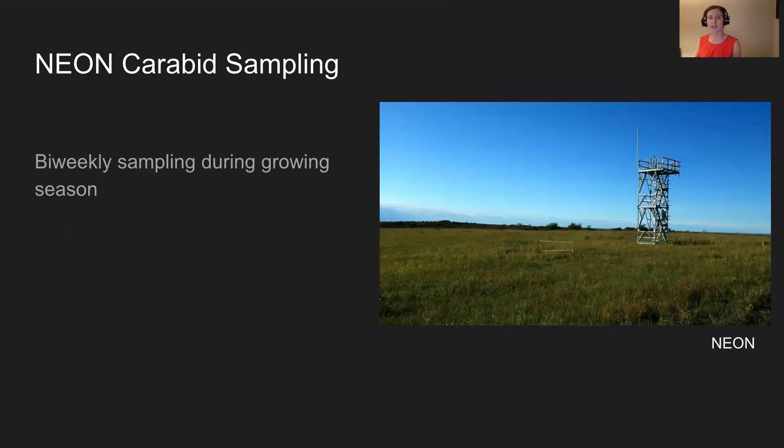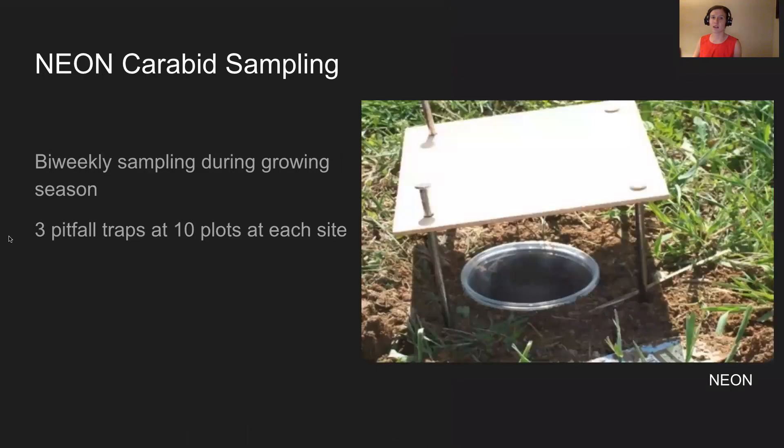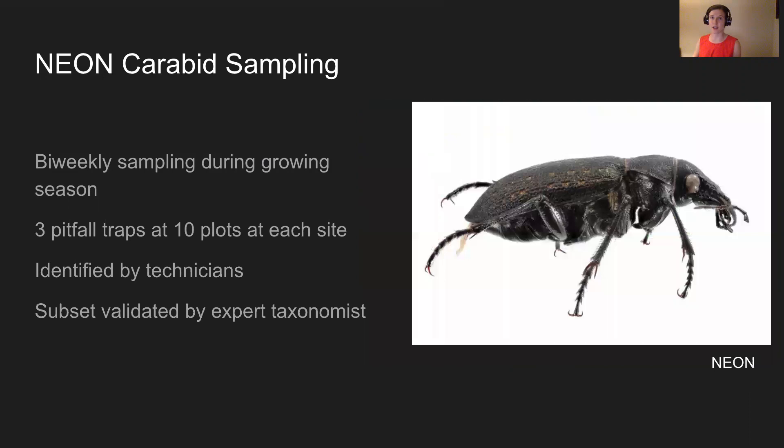The sampling season differs across sites and years and is based on measures of growing seasons. Each site has ten plots with three pitfall traps at each that are spread across land cover types. After collection, carabids are sorted and identified to the lowest possible taxonomic rank by technicians, and then a subset of these are sent to an expert taxonomist for validation.